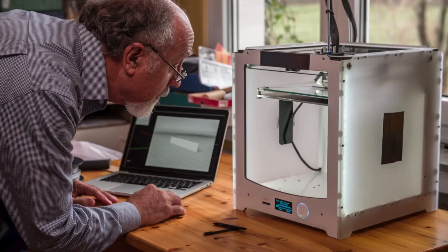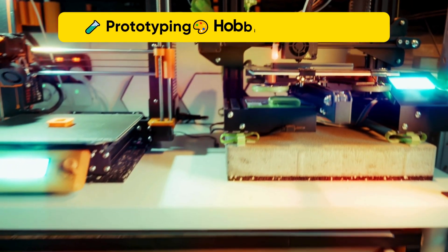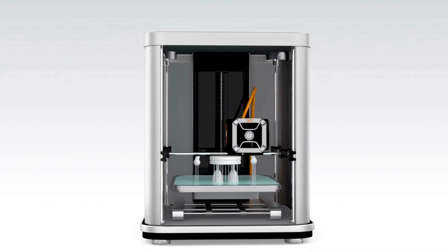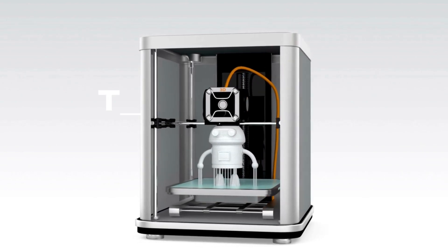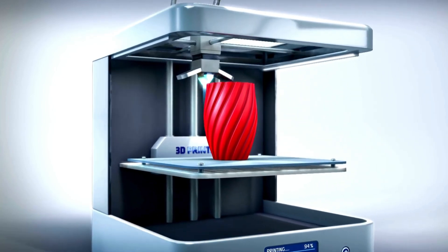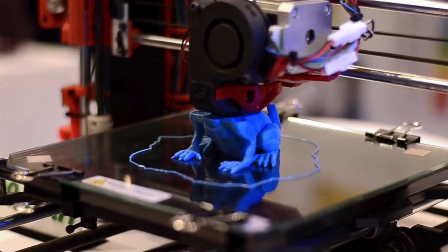Curious about turning ideas into real, physical objects right from your desk? Whether it's for prototyping, hobbies, or small business needs, a reliable 3D printer can completely change how you create. In this video, explore the top five best 3D printers that offer precision, ease of use, and performance across different experience levels and budgets.